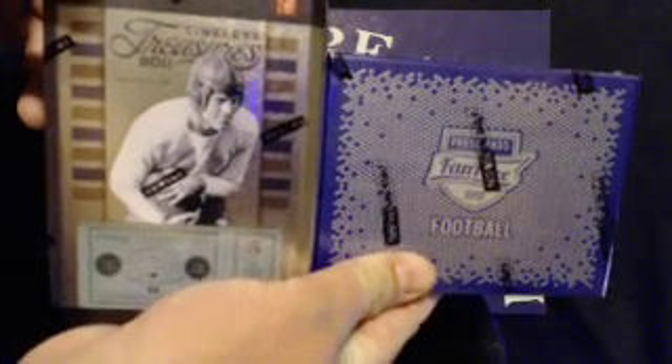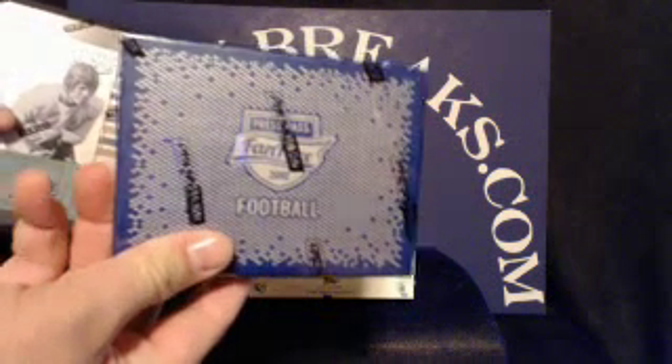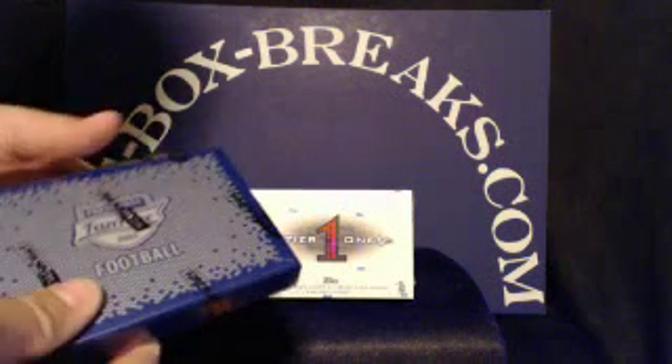Just a quick reminder: if you want to get in one more break, I believe we still have three spots left in the dual break — 2011 Timeless and the 2012 Fanfare, which has five autos in it.